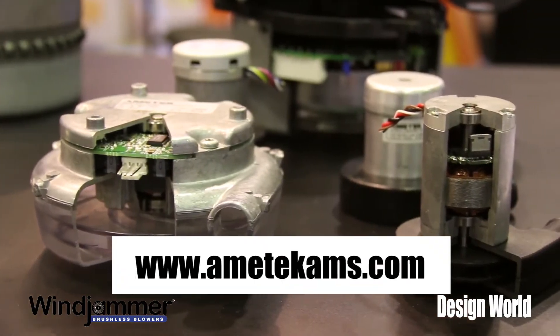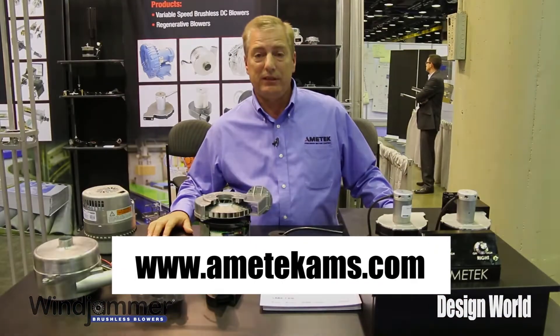Thank you for visiting the PAC Expo. You can always visit us on our website at amatechpmc.com.